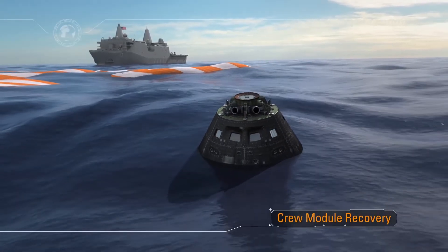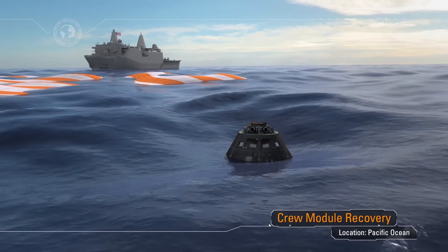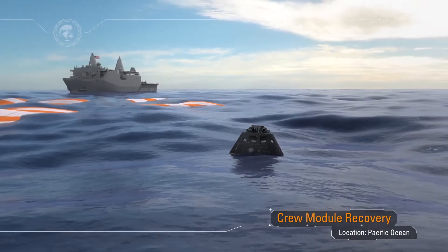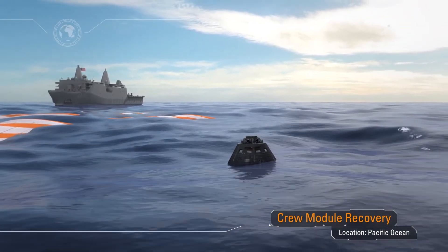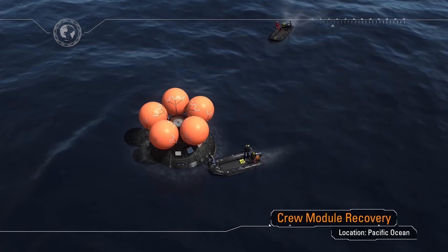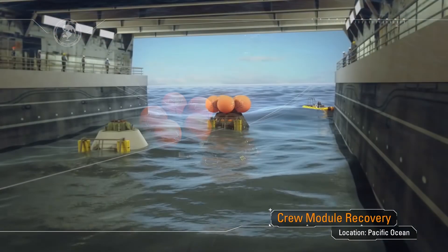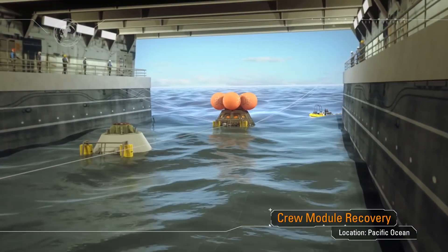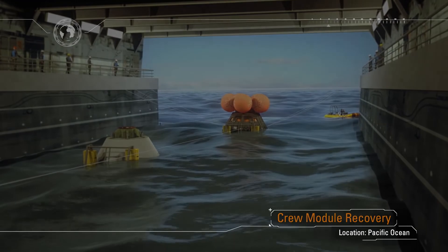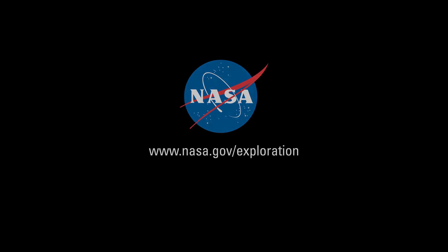Following splashdown, Orion will stay powered for two hours to collect data on how hot the cabin temperature got following re-entry. Navy divers deployed from the waiting recovery ship will approach in small boats, inspecting for hazards before hooking up tending lines and a tow line. The tow line will be used to pull the capsule into the well deck of the waiting recovery ship. As the capsule clears the stern gate, the stern gate will be closed, the well deck drained, and we'll bring our ship home — and we'll do it all again with American astronauts on board on the very next mission. Be proud of what you're doing each and every day. Thank you for your contributions to this, the first of many exploration missions to come.